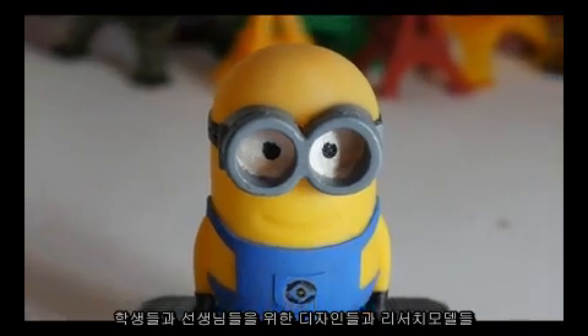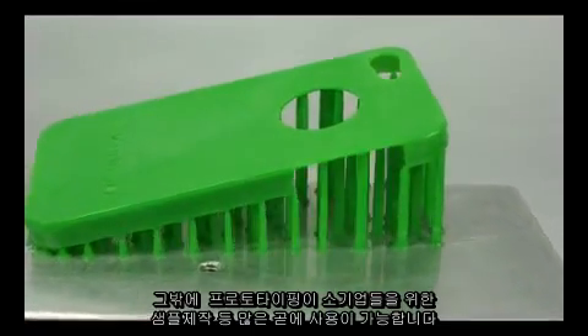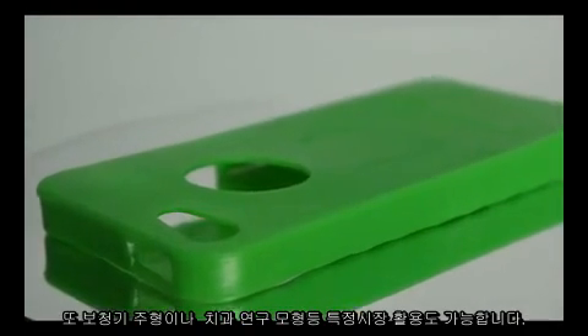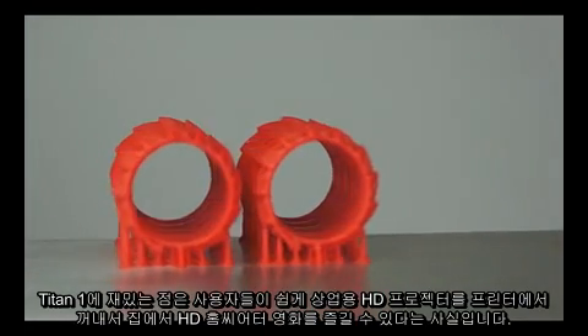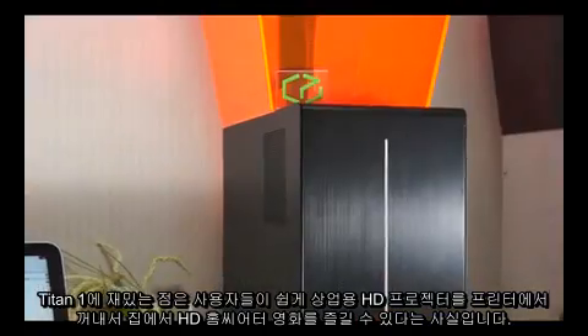Design and research models for teachers and students, and many other uses including prototyping and samples for small businesses and niche applications such as hearing aid molds and dental study models. A fun fact about Titan 1 is that you can easily take out the commercial grade HD projector and use it to project HD movies and have your own home theater.